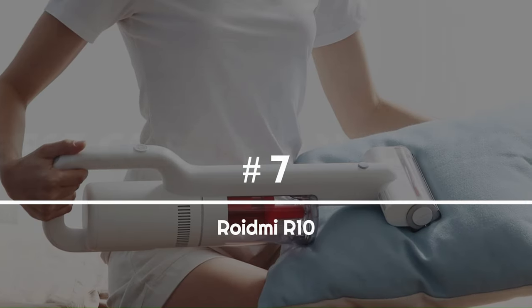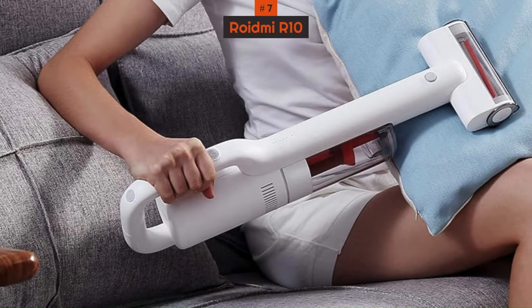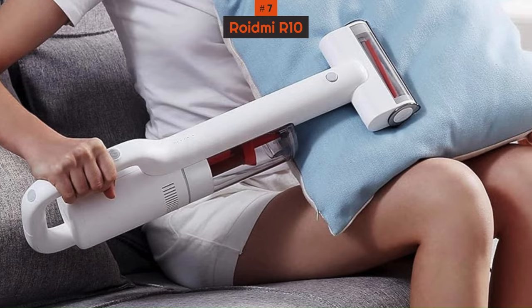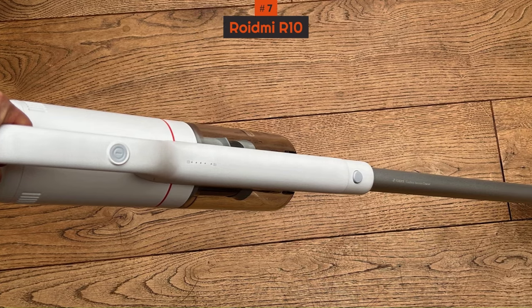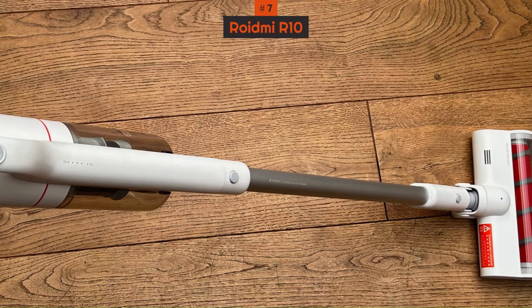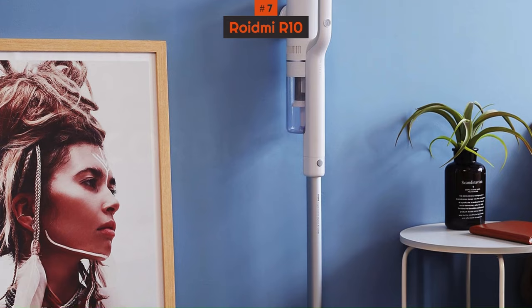Number 7: ROIDMI R10. If you're on a budget but still want a cordless cleaner that gets the job done well, the ROIDMI R10 is worth considering. It may not rival the Dyson V15 Detect when it comes to suction power, but we were still impressed with its dust pickup on hard floors. There are some compromises to keep the price tag affordable on this model, which was previously called the ROIDMI S1E.